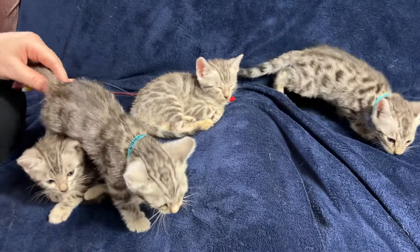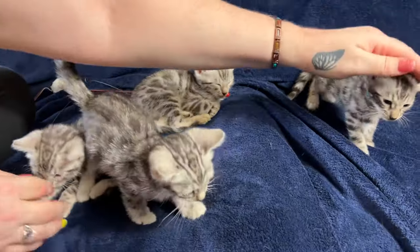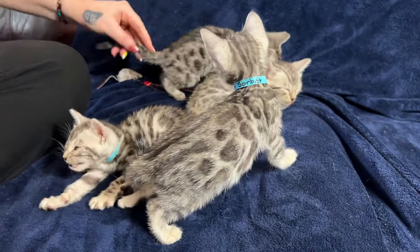We decided to go with the theme of ice cream since mom is Permafrost. So I thought, okay, let's do a frosty theme — ice cream. We got different ice creams from around the world.